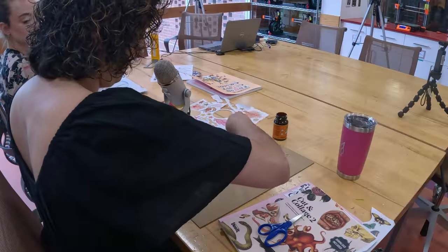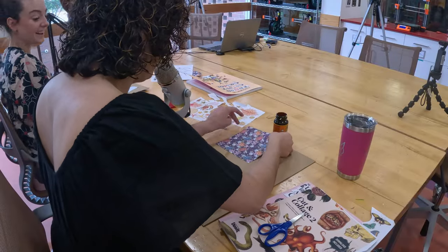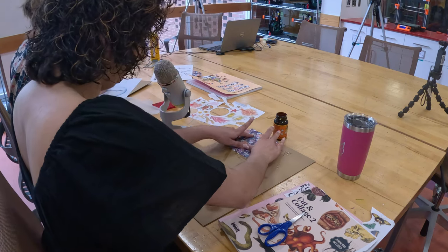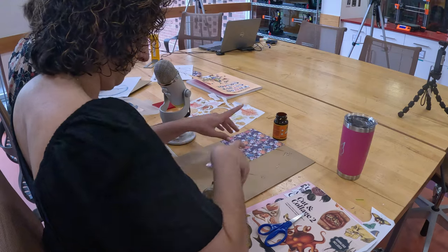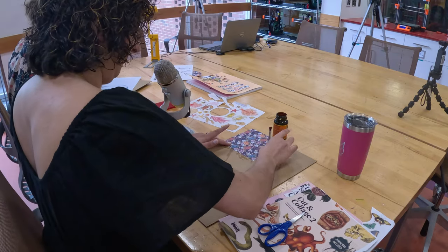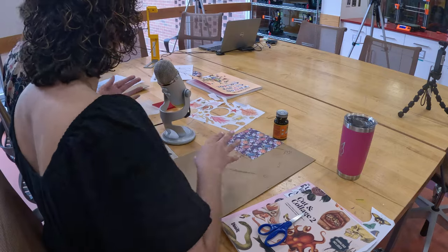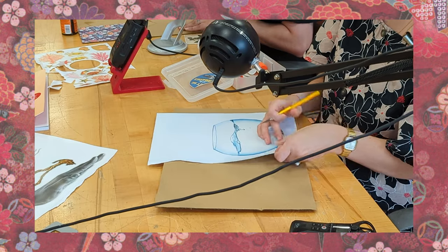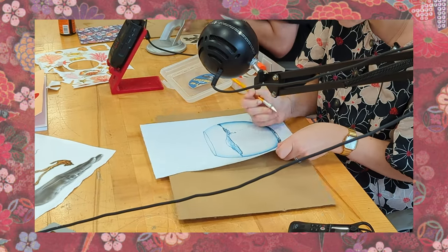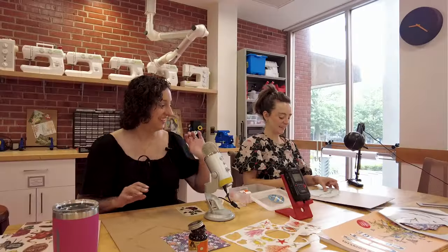I don't know if I'm doing this right, but this is how I'm doing it. No, that looks good. And it dries clear, but it smells pretty strong. Awful. Yeah, it's not a lovely scent. Sticky fingers. But we have rubber cement here in the Makerspace too.